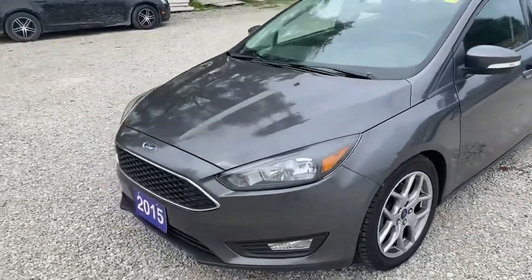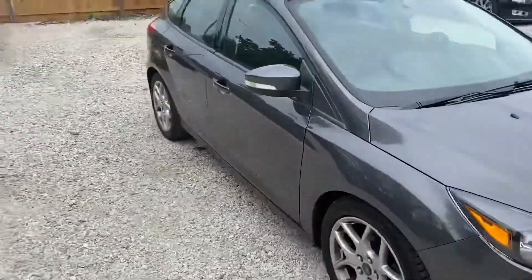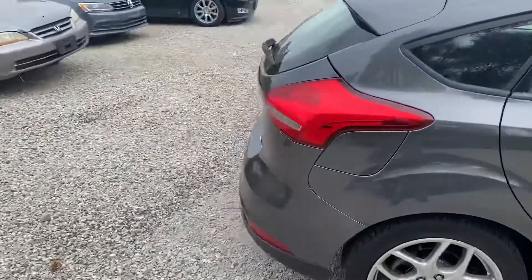So it has power windows, power locks, cruise, and tilt. It's also got a reverse camera and Bluetooth connectivity. As you can see, it's a gray exterior on a gray cloth interior.